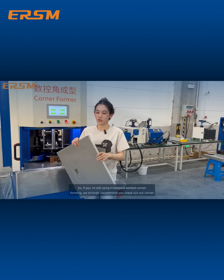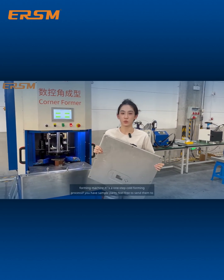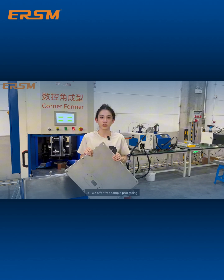So, if you're still using traditional welded corner forming, we strongly recommend you check out our corner forming machine. It's a one-step cold forming process. If you have sample parts, feel free to send them to us — we offer free sample processing.